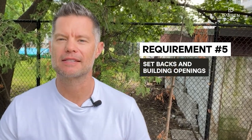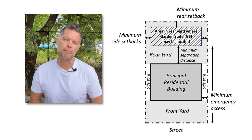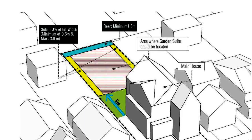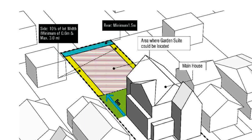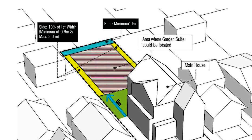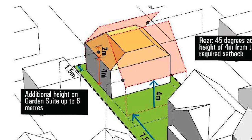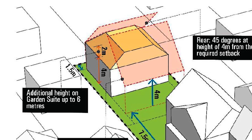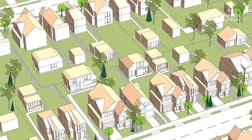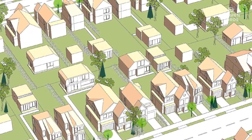Requirement number five: setbacks and building openings. Setbacks play a crucial role in maintaining a balanced streetscape and ensuring adequate spacing between buildings. According to local regulations, the side yard setback for garden suites is 0.6 meters when there are no openings and 1.5 meters when there are openings such as doors and windows. For the rear setback, you need to maintain a distance of at least 1.5 meters from the property lane at the back. These setbacks contribute to proper ventilation, lighting, and privacy for both your garden suite and neighboring properties.